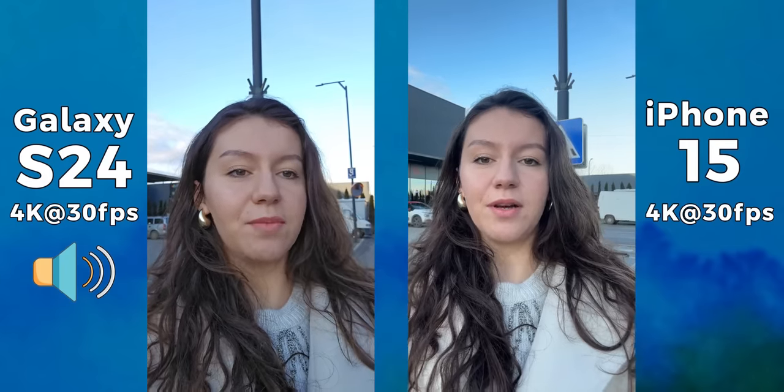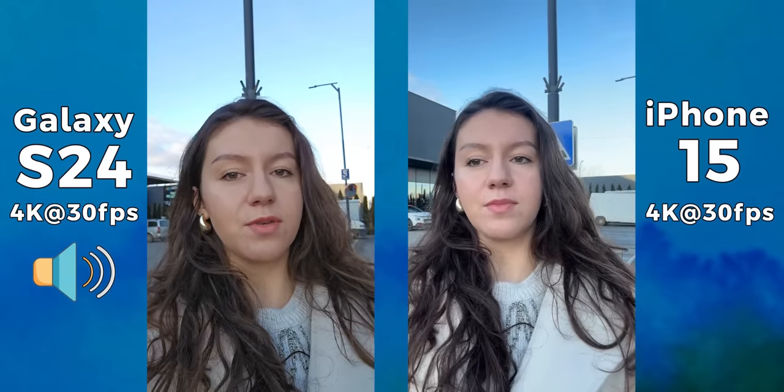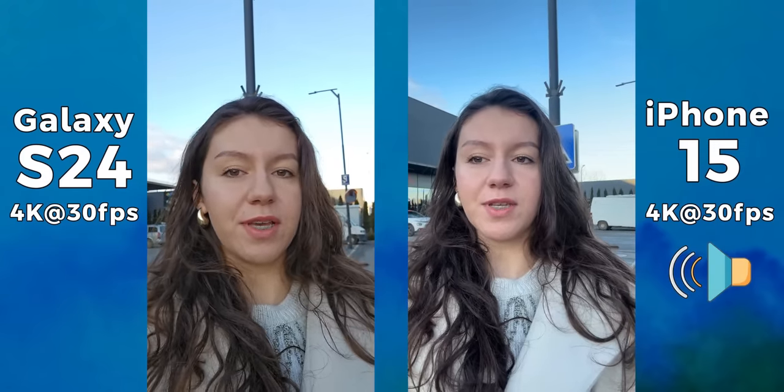Hello friends and welcome to a brand new camera comparison between the newly announced Samsung Galaxy S24 against the iPhone 15. Right now we are recording at 4K at 30 frames per second.